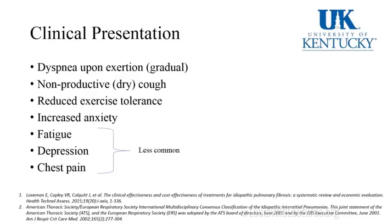How do they present? They present with vague symptoms. Dyspnea on exertion is usually gradual — patients start accommodating their lives around shortness of breath until it gets bad. Nonproductive dry cough, reduced exercise tolerance. Associated symptoms include increased anxiety, fatigue, depression, and chest pain, though those are less common. There are a lot of vague symptoms with which these patients present.